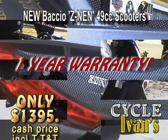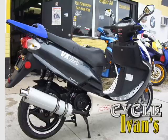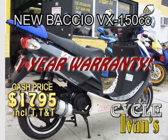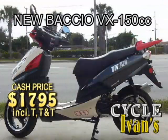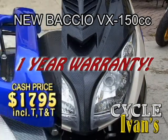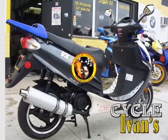Call now at 561-588-2302. Here's the real McCoy — it's the newest Bacchio VX150 scooter. This powerful scooter comes in both silver and white as well as red and white, and all come with a one-year warranty. That's right, a full one-year warranty. These go quickly, so call CycleIvans today in West Palm Beach.